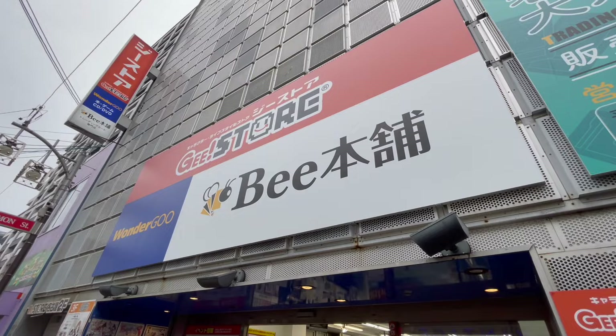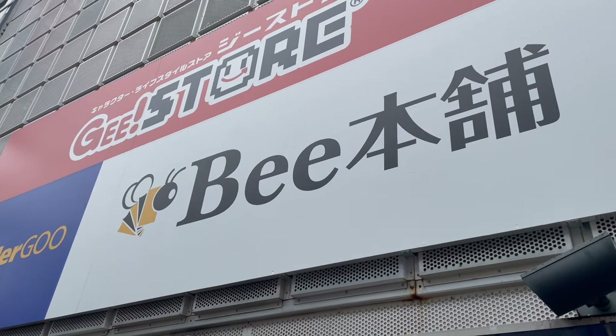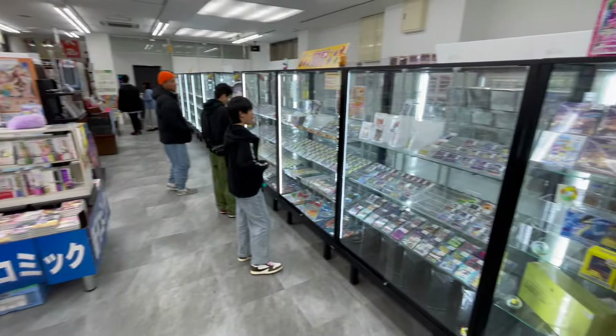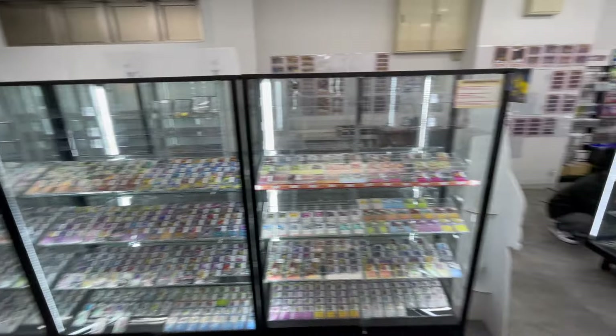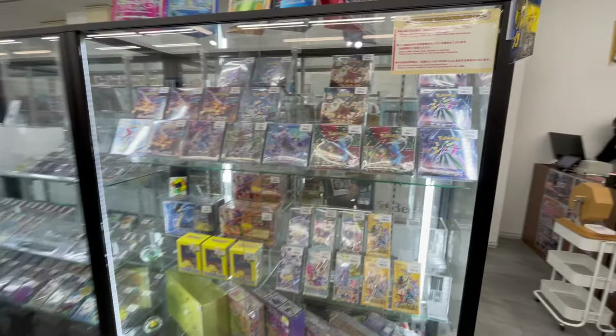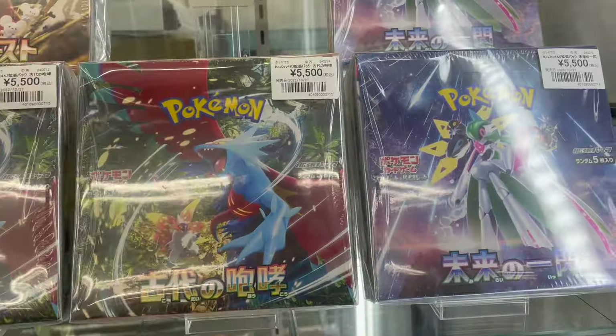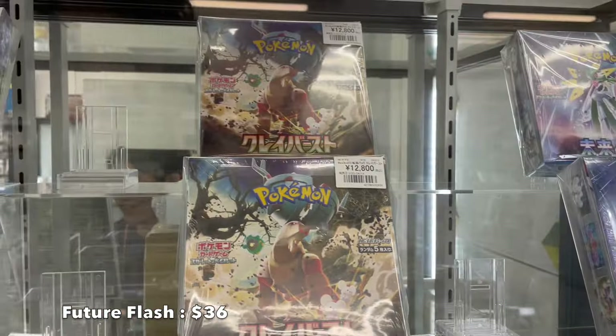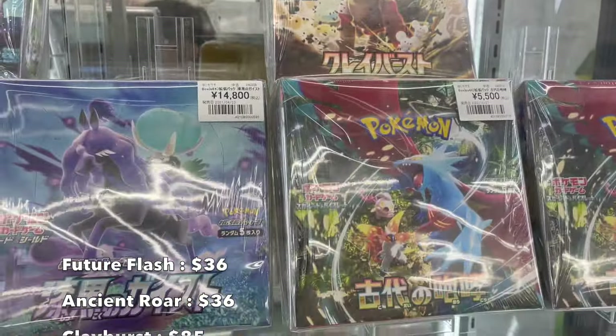Unlike other branches, this one doesn't seem to be only a card shop but is also a bookstore. You can see they are selling magazines on one side and cards on the other. Weird, but why not? Card shops have been going through a hard time in 2023, so I understand some of them try to diversify to stay afloat.